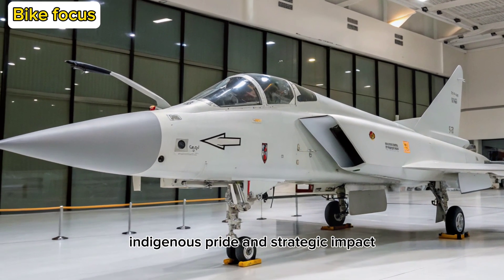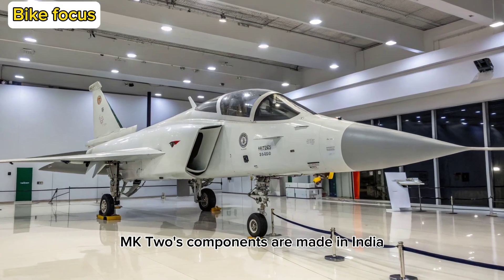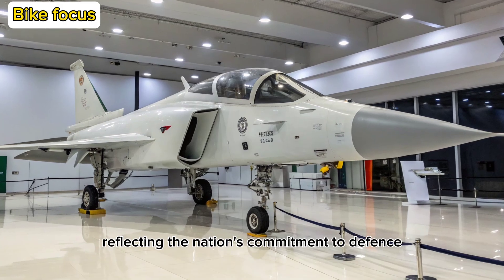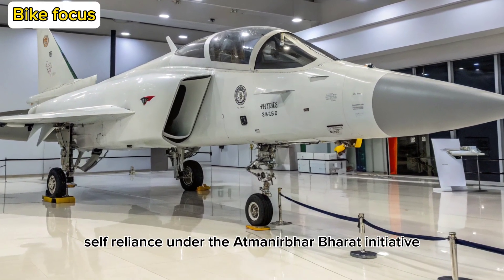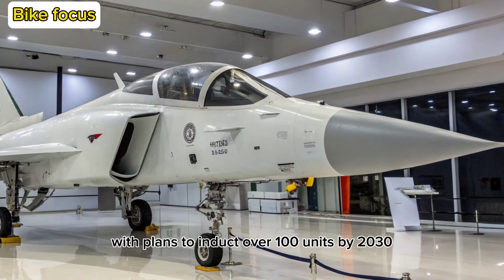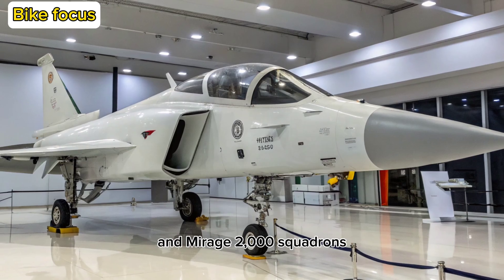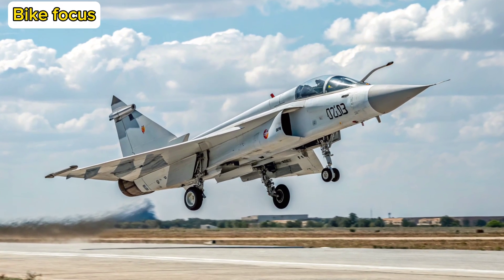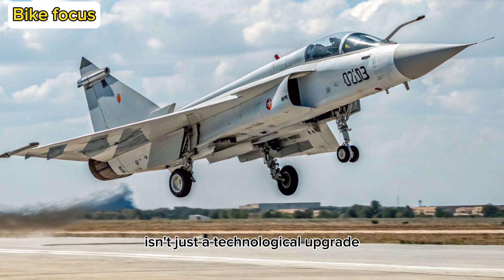Indigenous Pride and Strategic Impact: More than 80% of the Tejas MK2's components are made in India, reflecting the nation's commitment to defense self-reliance under the Atmanirbhar Bharat initiative. With plans to induct over 100 units by 2030, this aircraft is poised to replace aging MiG-29 and Mirage-2000 squadrons. The Tejas MK2 isn't just a technological upgrade.